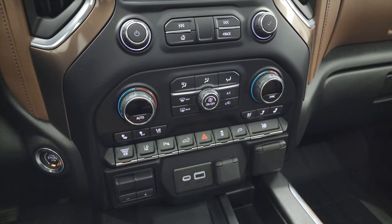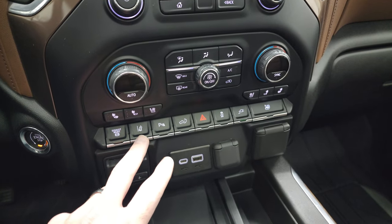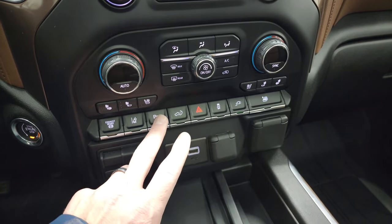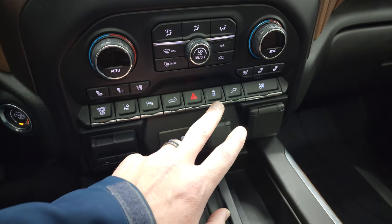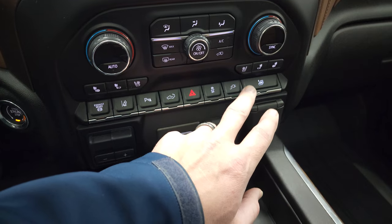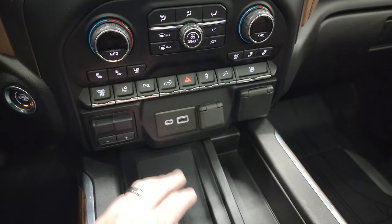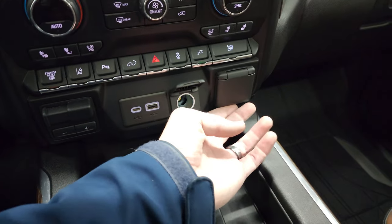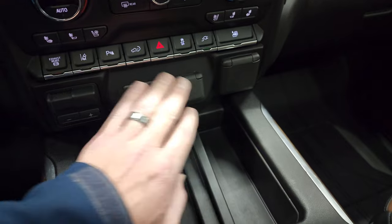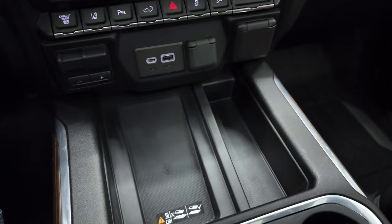Down here you have your more tactile climate controls, volume and tune controls, heated and cooled seat buttons, factory exhaust brake, lane departure warning, and parking sensors. You can power drop down or raise that tailgate. Hazard lights, stability control, the plug-in control for the back outlet, and you can put all windows down at the same time. Factory brake controller, USB, USB-C, a 12-volt power point, a 120-volt 150-watt plug-in. Keyless entry with remote start, power drop-down tailgate as well.